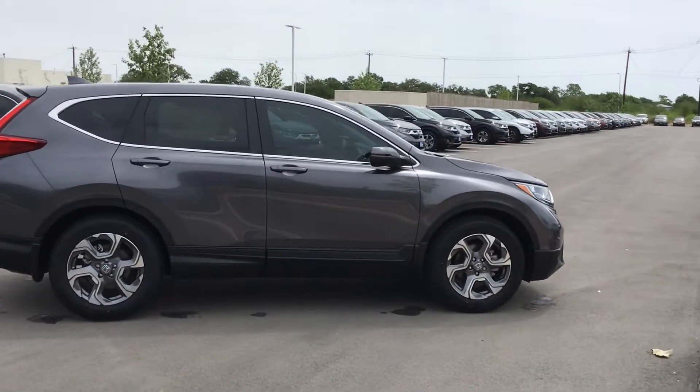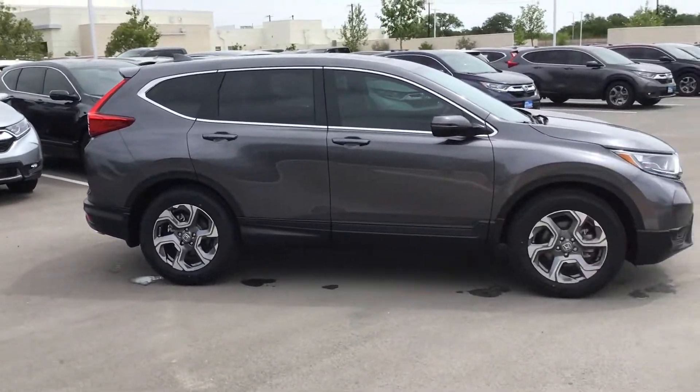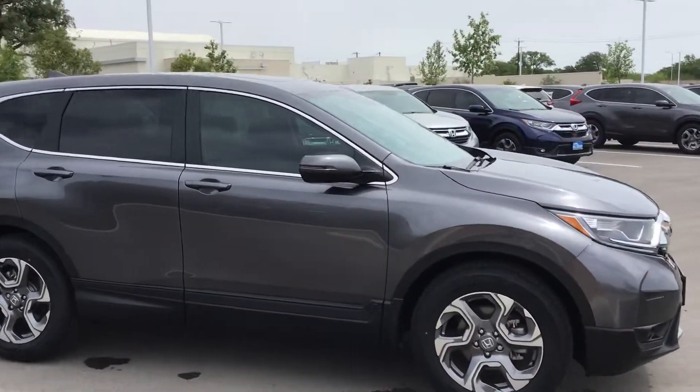Hi Rosa, my name is Tyler Cole. I'm going to be your Client Specialist here at Hill Country Honda. I'm going to give you a quick walk around of the 2019 CR-V EX.